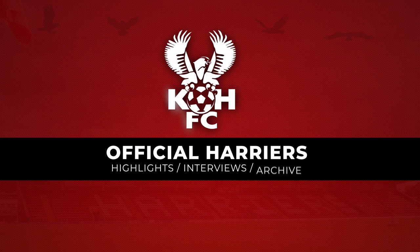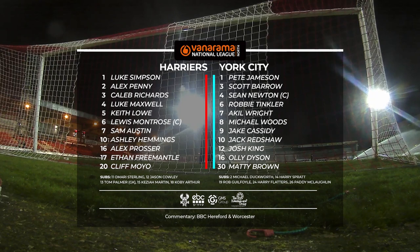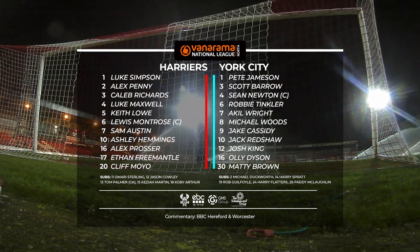We're here at a very cold Aggborough, it must be said, but the pitch is in excellent condition. York in their away kit of sky blue, white shorts and white socks. Goalkeeper Peter Jameson in all white. The Harriers team just coming out now, Harriers in all red. They make no changes from the side that drew 1-1 with Hereford on Saturday.